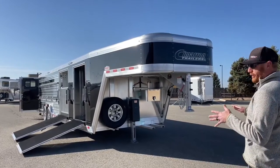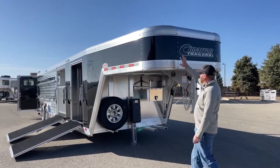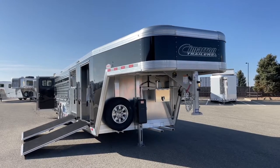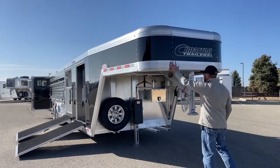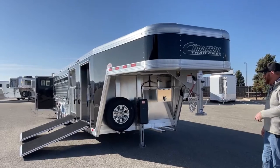First and foremost, instead of doing the polished stainless sheet on the nose, they did the color match. You'll notice it's black because of the black skin sheeting on the side and on the ramps. They went with black up here rather than stainless — kind of a personal preference. Again, it's your trailer, so let's build it how you want.